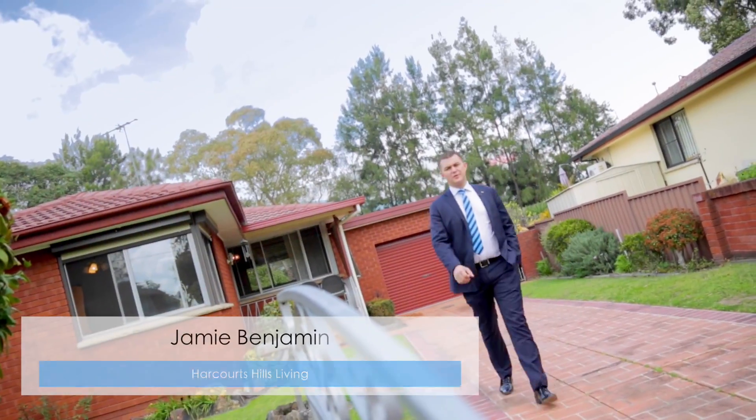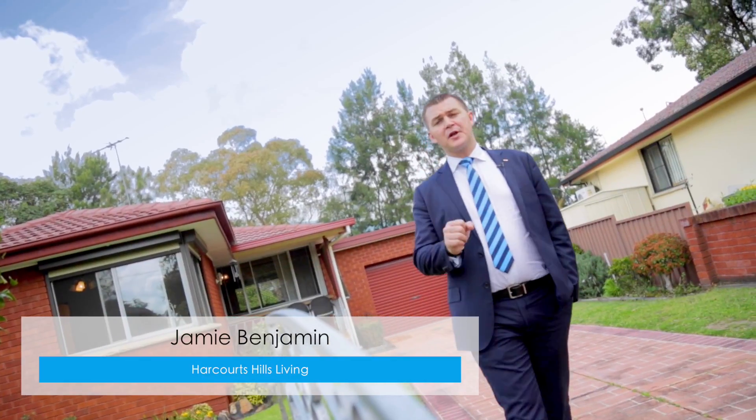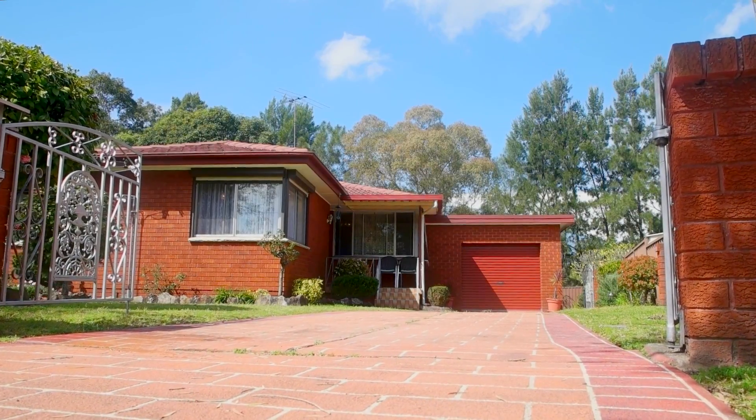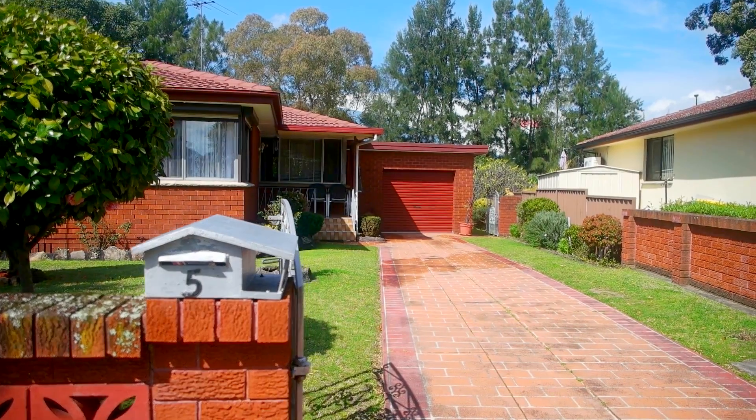Hi, I'm Jamie Benjamin from Harcourt Hills Living, and it's great to see you again. Today I'm going to show you a property that I think represents a great opportunity for first-time buyers, downsizers, and of course investors. The current owners have been here for 44 years, so you can understand that it's a tightly held property, and this is the first time it's ever been offered to market. It's number 5 Christine Street in Northmead.